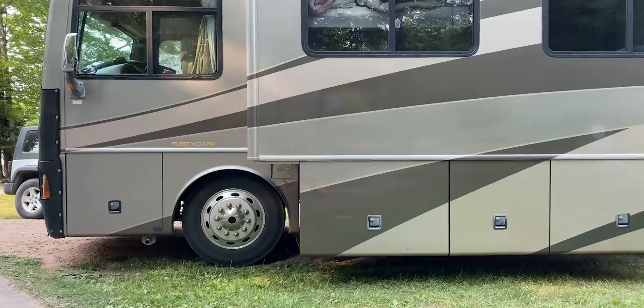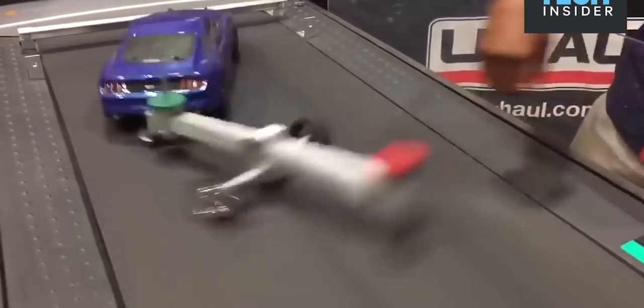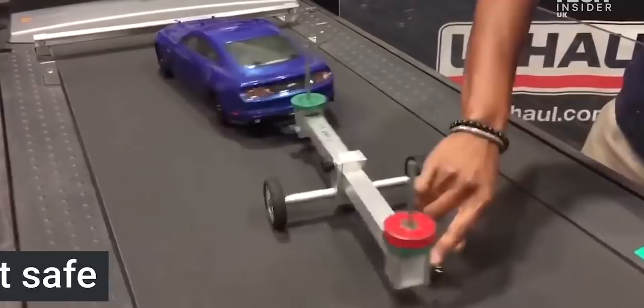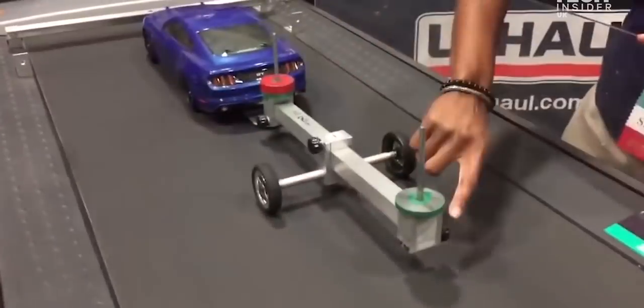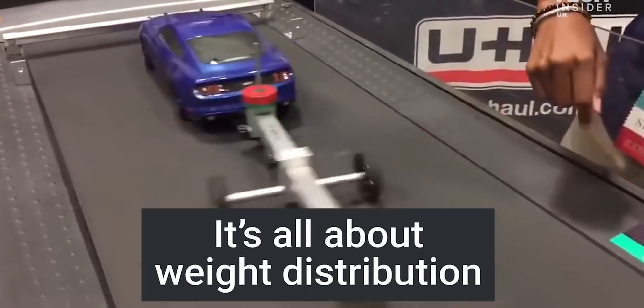Speaking of towing, make sure you understand weight distribution and how it works. You want most of the weight towards the front of your vehicle and not towards the back. There are tons of videos out there about the physics of weight distribution, but needless to say, if your weight distribution is off you're at a potential risk for an accident. Make sure you understand how it works with your particular setup so you're not creating a potential rollover accident as you're going down the road.